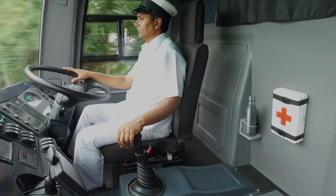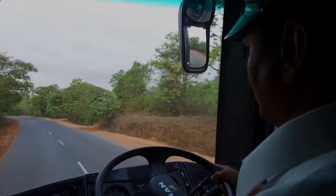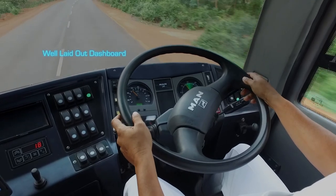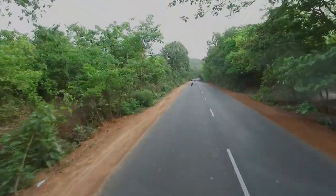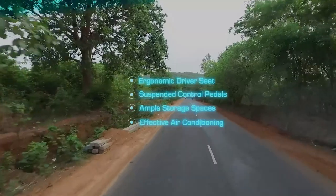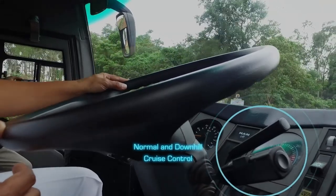The driver is indeed well provided for in the Mammoth. He has commanding road visibility with see-all motorized rear view mirrors and rear cameras. The driver console has a well laid out dashboard controlling all bus systems. Further driver conveniences include an ergonomic seat, suspended control pedals, ample storage spaces and effective air conditioning. A normal and downhill cruise control adds ease and safety to the driver's task, making the Mammoth driver both happy and productive.